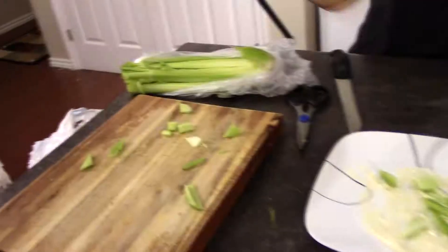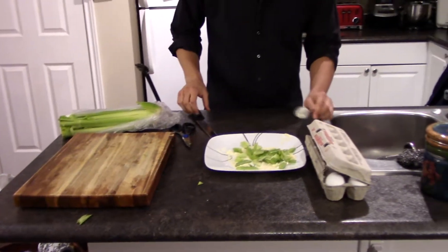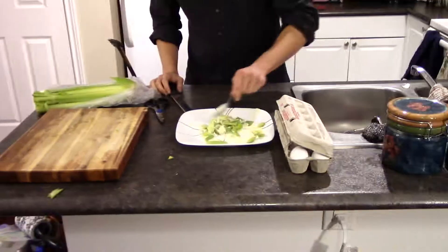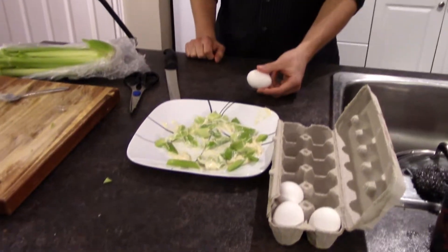Alright, so now you add the next ingredient. Perfect, smells great. So now the trick to cooking eggs is to cook it all together — that's the trick to a good egg salad. So we're going to want to just break these eggs.